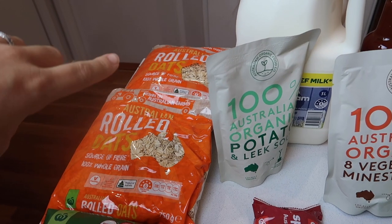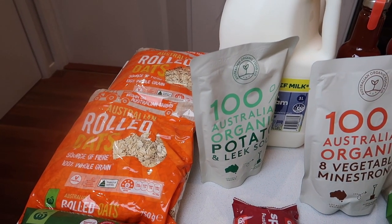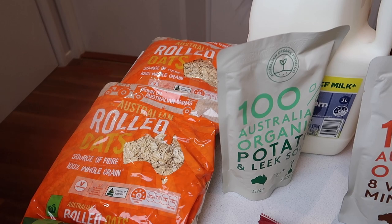First off, we've been having rolled oats for brekkies. I've got two packets of those — they are so inexpensive, only $1.40 each.